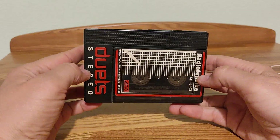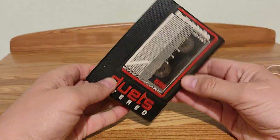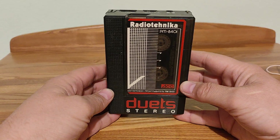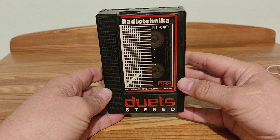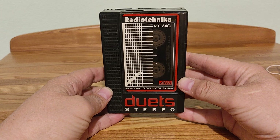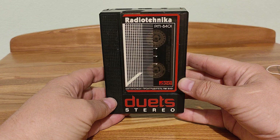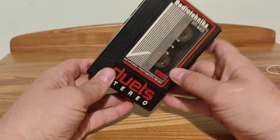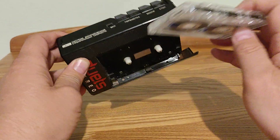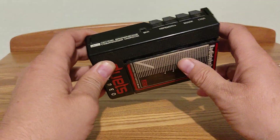Good day everybody! I keep in my hands a very rare cassette player from Soviet Union — Radio Technica PMH401, Duet Stereo. This is the condition of this cassette player.